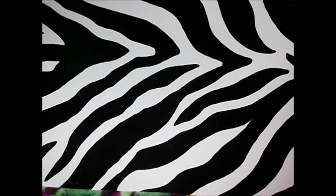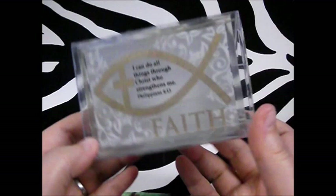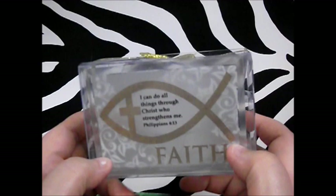Next thing I picked up — I don't often do household decor, but this was just too cute to pass up — was this little face tea light holder. It has one of my favorite Bible verses on it: 'I can do all things through Christ who strengthens me,' with a fish on it. I think it would make a great gift. I figured they had these in the store because of Mother's Day coming up.